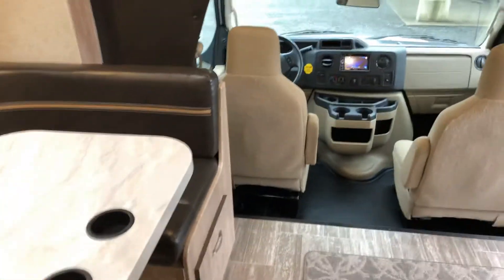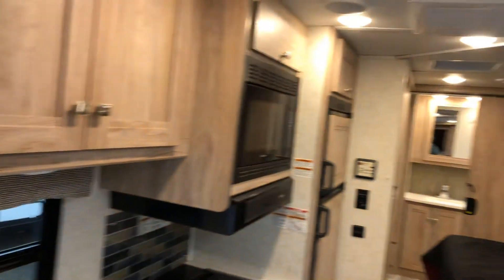This is the 2019 Sunseeker 2420 Trekker Cap from Comox Valley RV.